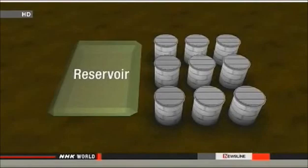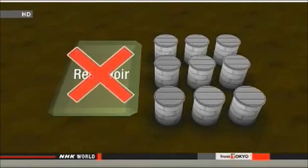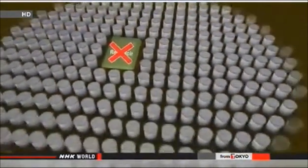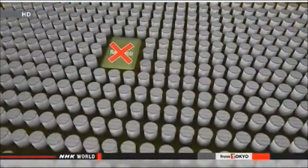TEPCO engineers say they'll build more storage tanks to add an additional 400,000 tons of capacity within two years. That would solve their problem in the short term. But with 400 tons of water seeping in every day, those tanks would be full within three years.